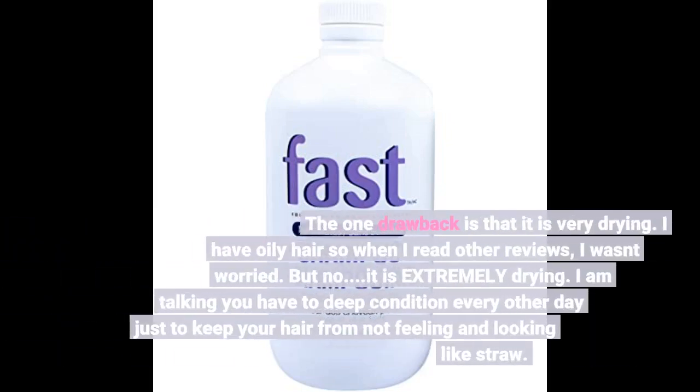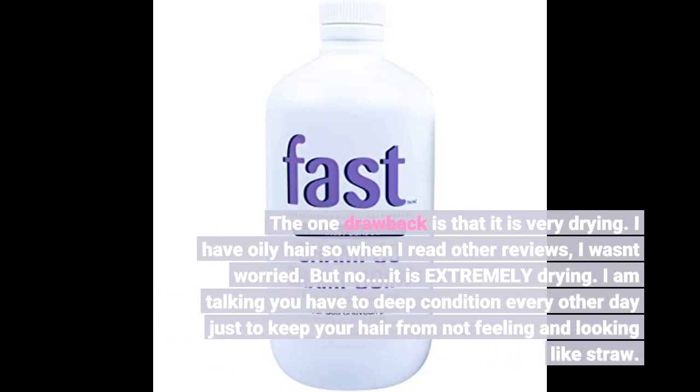The one drawback is that it is very drying. I have oily hair so when I read other reviews I wasn't worried. But no, it is extremely drying — I am talking you have to deep condition every other day just to keep your hair from feeling and looking like straw.